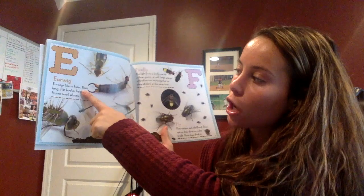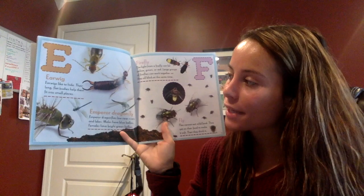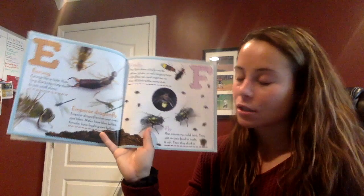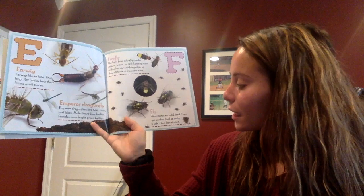Boys and girls, this is called an earwig. Can you say that? Earwig. Good. Earwigs like to hide. Their long flat bodies help them fit into small places. F stands for fly. Can you say fly? Fly. Flies cannot eat solid food. They spit on their food to make it soft, then they drink it.